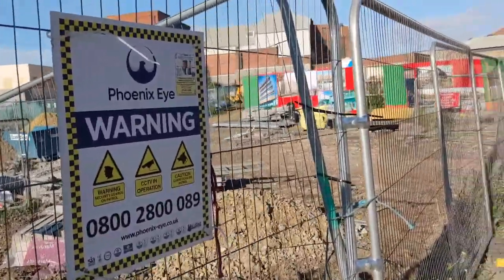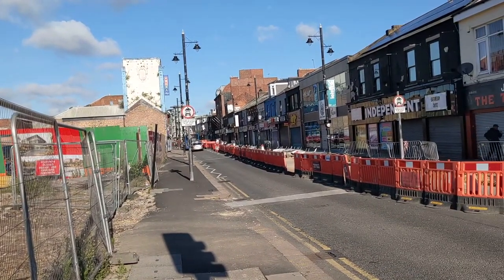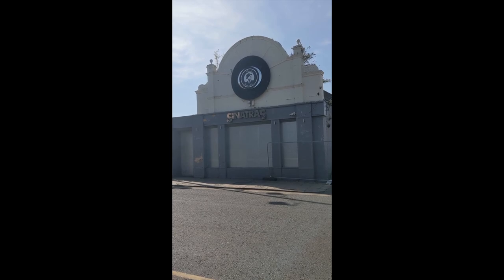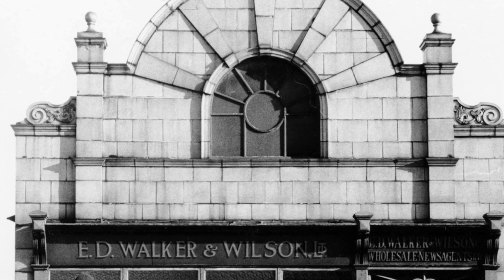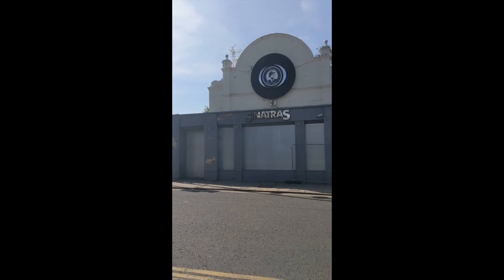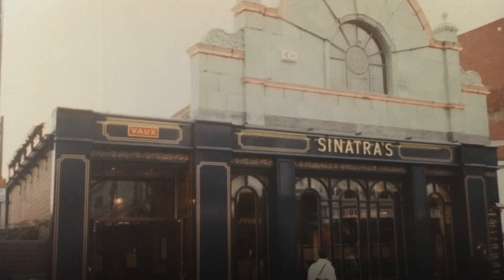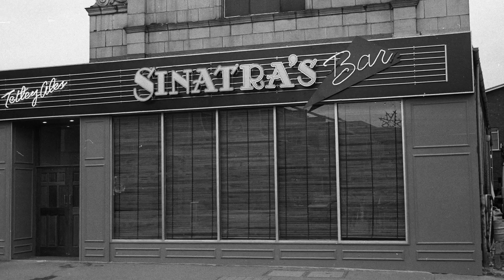In this pile of rubble was the old Sinatra's bar that was knocked down last year, but I managed to take some old photographs. Before this building was Sinatra's, it had a number of owners, including Sir Edward Walker and Robert Wilson, who had a wholesale newspapers, booksellers and stationers here on Holmeside. Upon further research, it also apparently used to be Warby's Chip Shop and a garage, but I think it would have made a fabulous Art Deco Cinema or Music Hall.